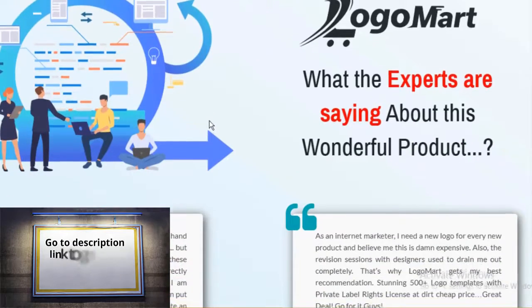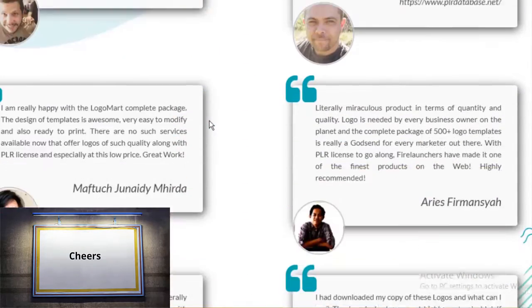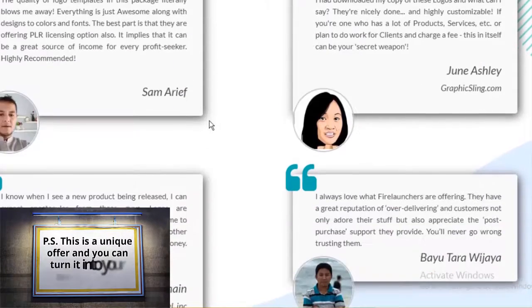Go to the description link to get your copy of Logo Mart. This is a unique offer and it's available for a limited time only, so grab it ASAP.